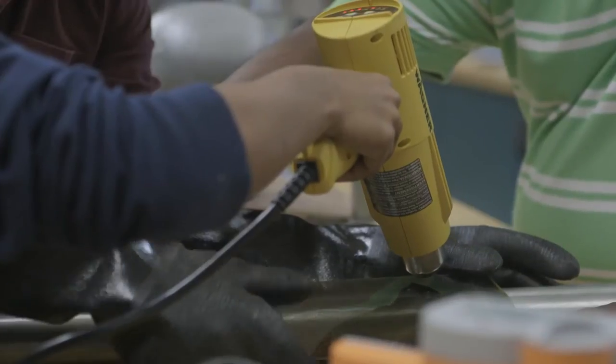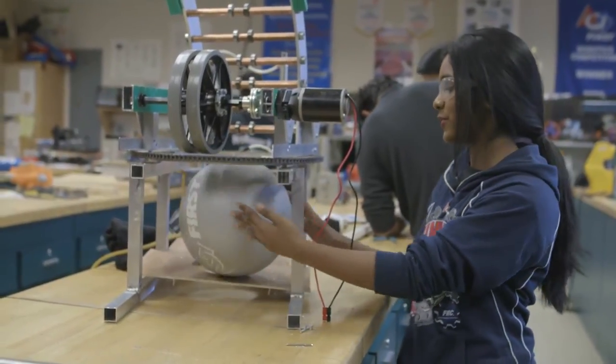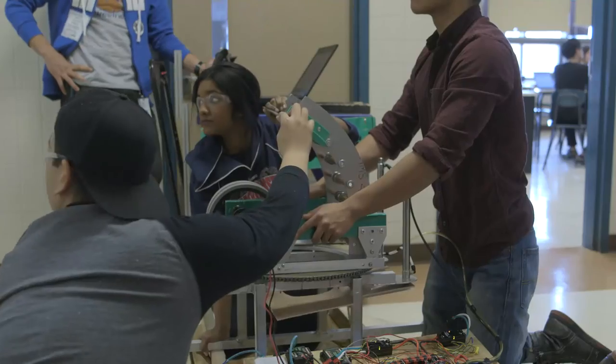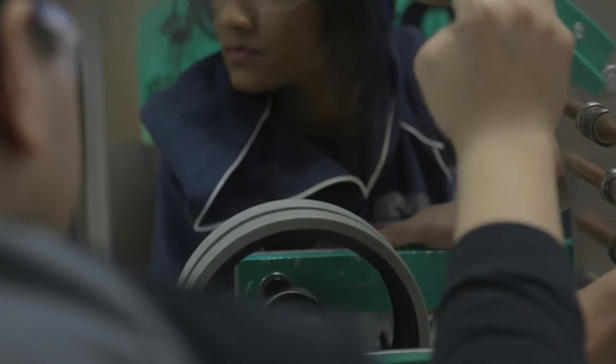Here we have our shooter. We're going to have a pickup mechanism that brings the ball in, and then we have pneumatics behind here that brings the ball up. When we're up, we're able to shoot high, and then we can go down and shoot in the low goal as well.